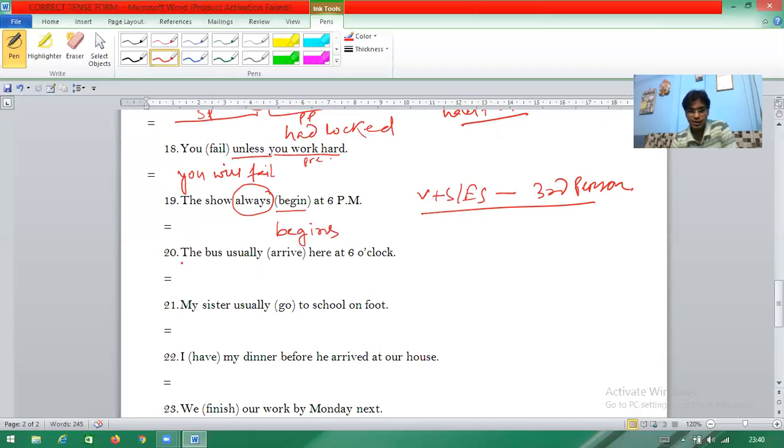Question twenty: 'The bus usually arrive here at six o'clock.' Again, 'usually', like 'always', 'every day', 'often', indicates simple present tense. 'The bus' is third person, so 'arrive' becomes 'arrives' (A-R-R-I-V-E-S).